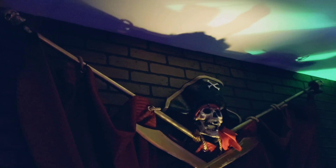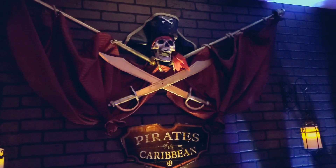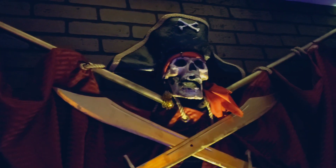So yeah guys, there you go — the Jolly Roger! Have you guys been on Pirates of the Caribbean? Let me know what you guys think of him. Do you guys think it looks like the one from the ride? Let me know down in the comments your favorite parts of that ride. Alright guys, thanks for watching the video. Please hit that like button, show that love, subscribe to the channel, and I'll see you guys next time. Thanks for watching!